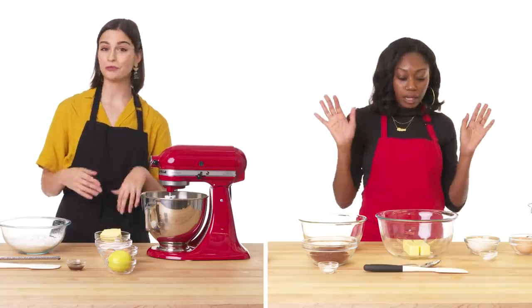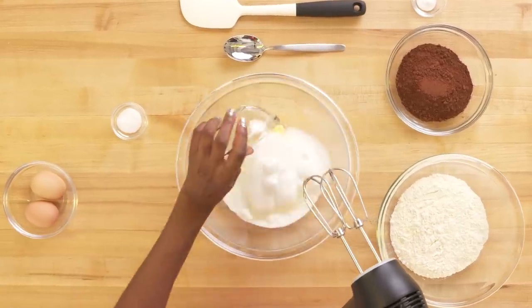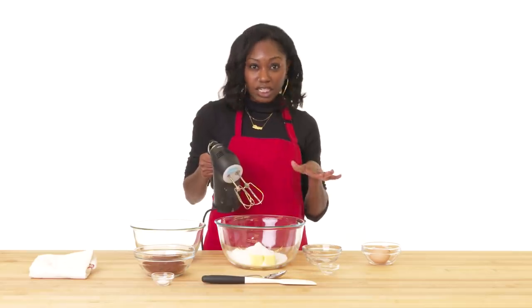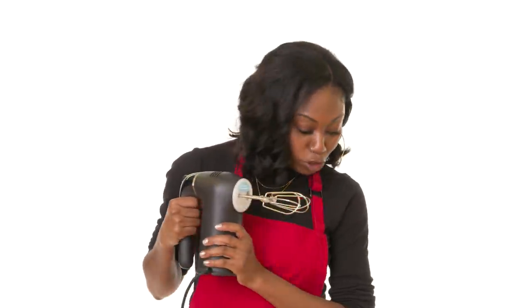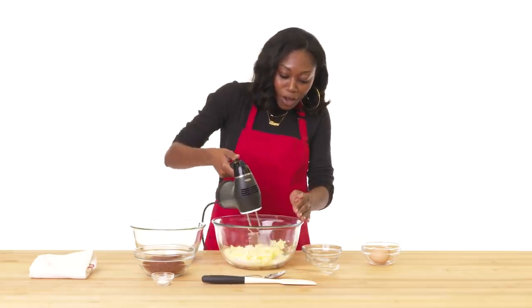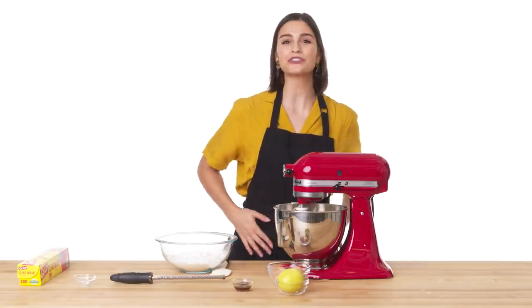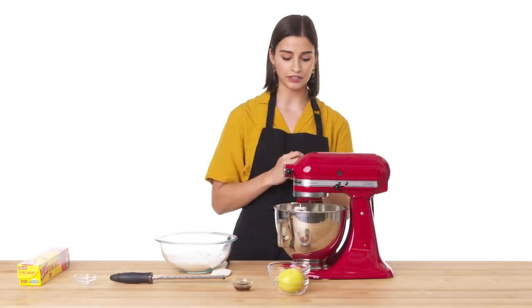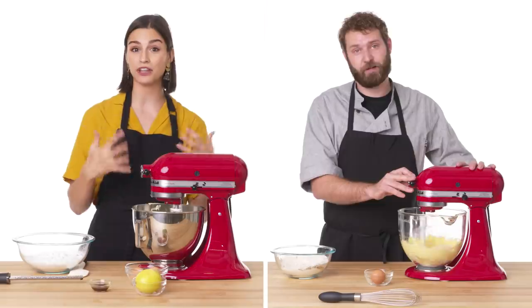We're going to start by creaming butter, sugar, and salt. This is going to help us create a light and fluffy goodness. I'm going to let this go for about two minutes. I want it to really incorporate and be really smooth and really fluffy.